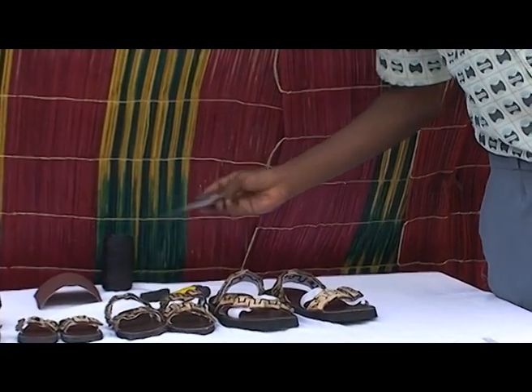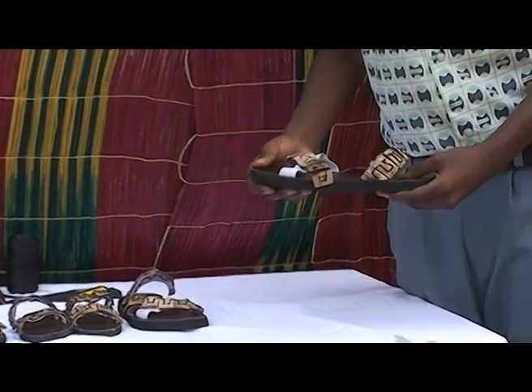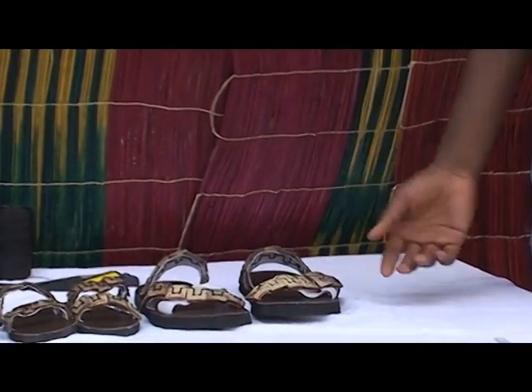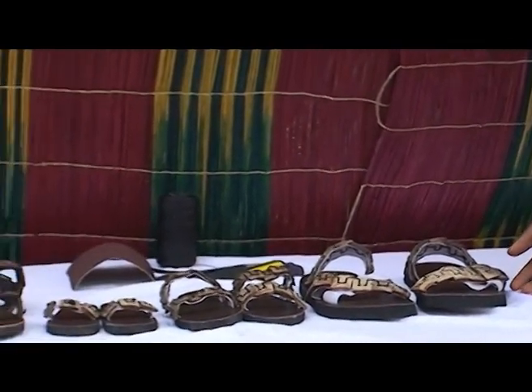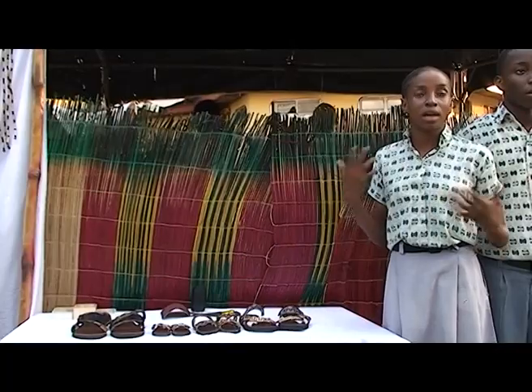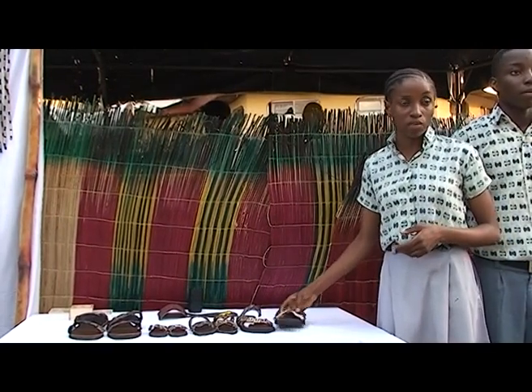After drying, we got the coconut pieces and used a machine to cut them into perfect squares. For the rest, we used a hacksaw to get the shapes. Then we drilled holes into them to enable them to be sewn onto the elastic bands of the sandals.